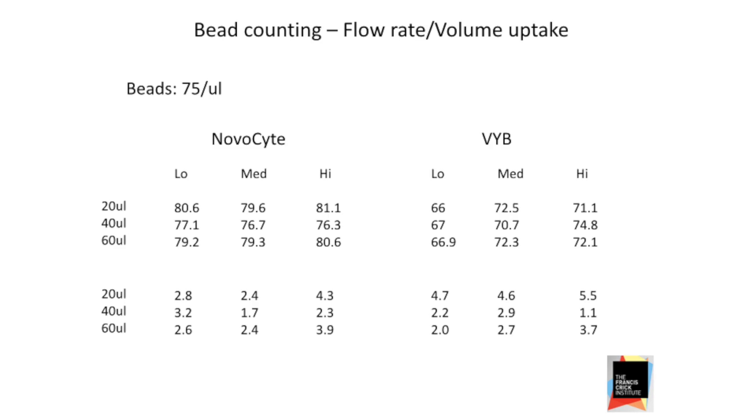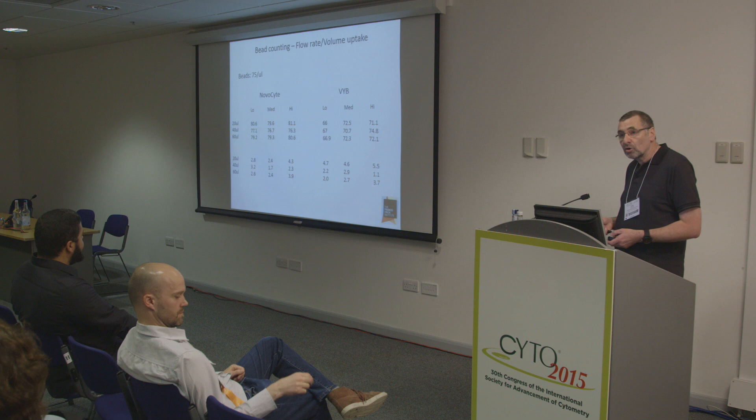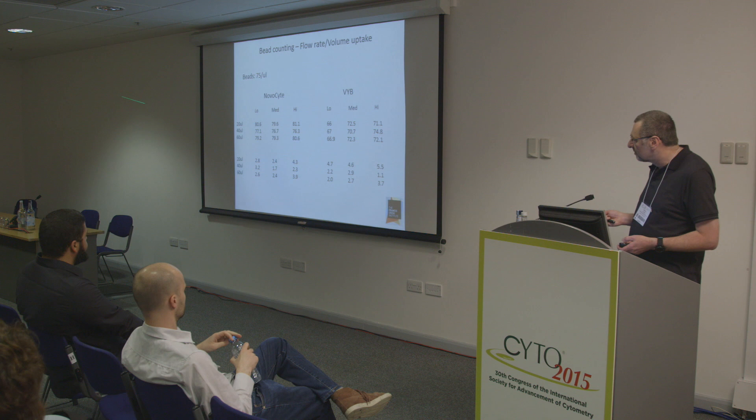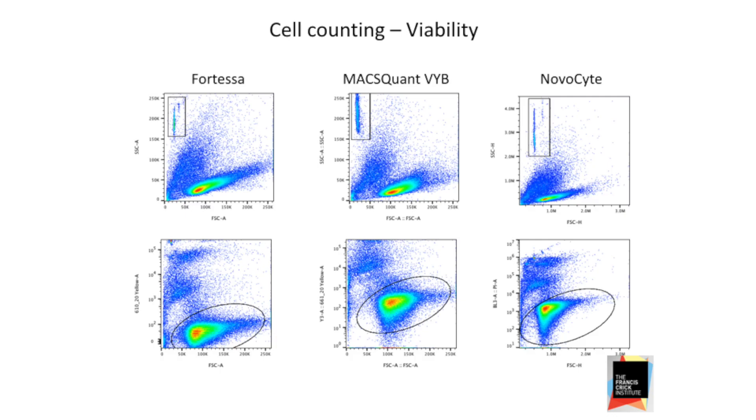We tried to distill a lot of experiments into something relatively simple. It shows that both volumetric machines — the NovaSight and the Vibe — have three different pressures, cunningly called low, medium, and high, which apply more pressure to the syringe so things run through more quickly. Because it's volumetric, we can tell the software how many microlitres we want to take up. We looked at a variety of different volumetric uptakes and different speeds, and showed that variability in the counting isn't bad and reproducibility across all conditions is very good.